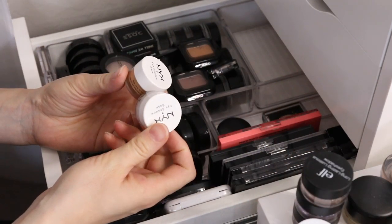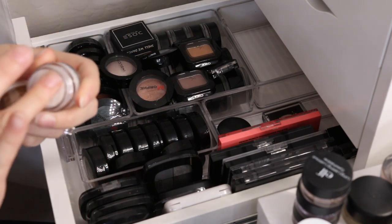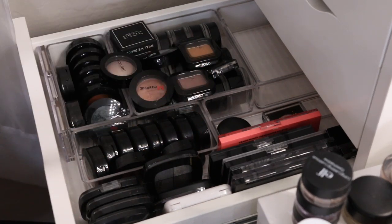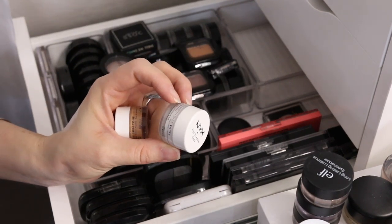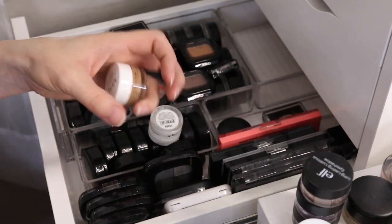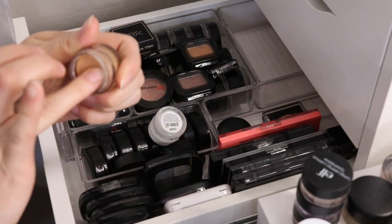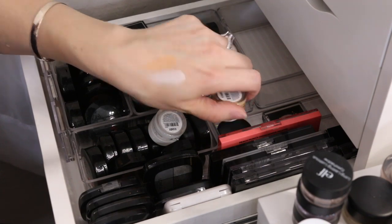Then I have these two NYX Eyeshadow Bases. I used to love these. In my last declutter I think I got rid of the white one because I had another white one, and this one was a newer one. I just don't use this ever, but I think I want to keep it because I do like a white base — I should put it in my everyday makeup drawer. This other one is in the shade ESB03 Skin Tone. This one is way too dark for me, so I'm gonna go ahead and get rid of that one.